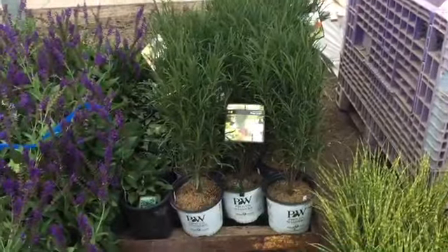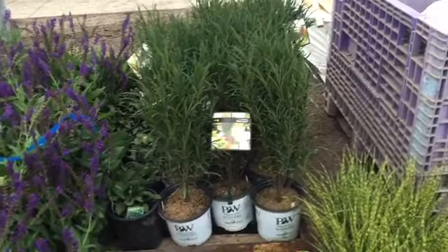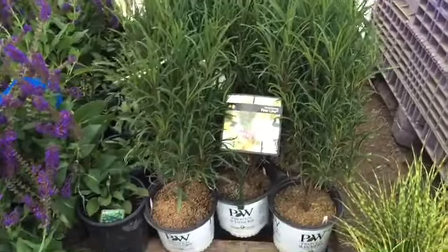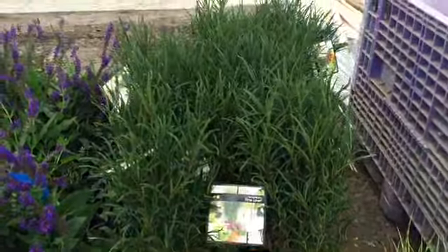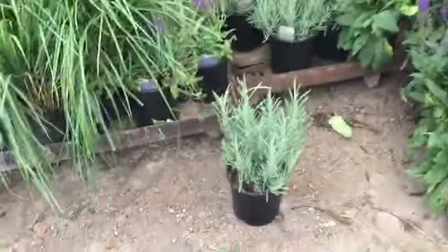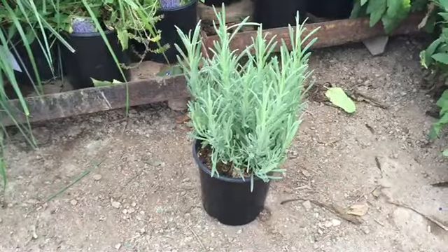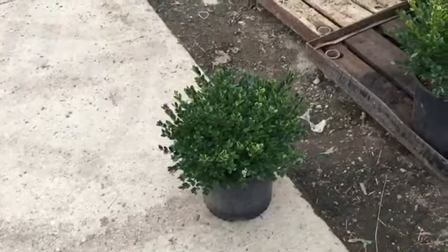Hi and welcome to the Willoway Dock Walk. There we have some nice one gallon Fine Lines — great value. There's some nice Lavendula Grosso here, also a great value.